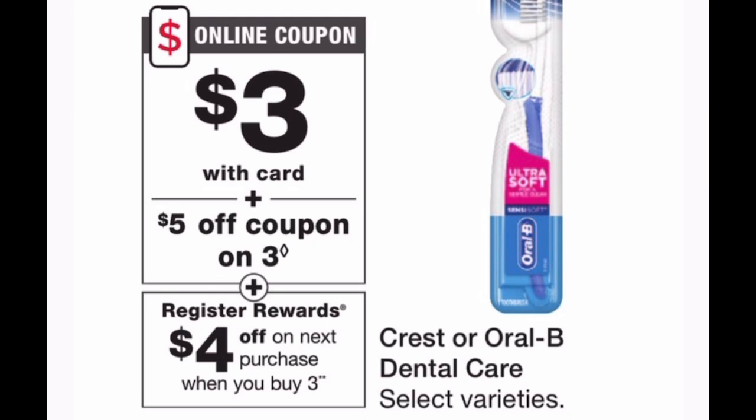Lastly, the Oral-B and Crest deal: they're on promo — buy three, get a $4 register reward — and they're on sale for $3 each. Grab three for a $9 total. In the Walgreens app there is a $5 off three coupon — clip it, because high-value coupons can disappear if you don't. That $5 coupon brings you to paying just $4 at the register, and you get back a $4 register reward, making your toothbrushes totally free. Then take that $4 register reward and use it on other items to lower your out of pocket.